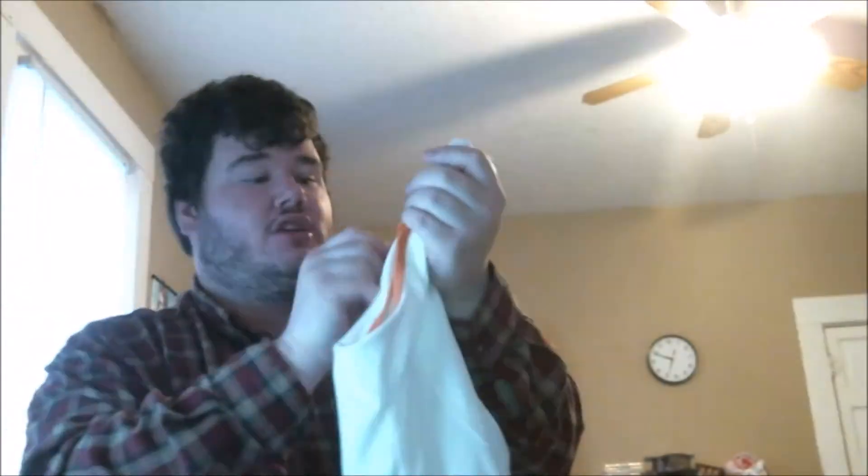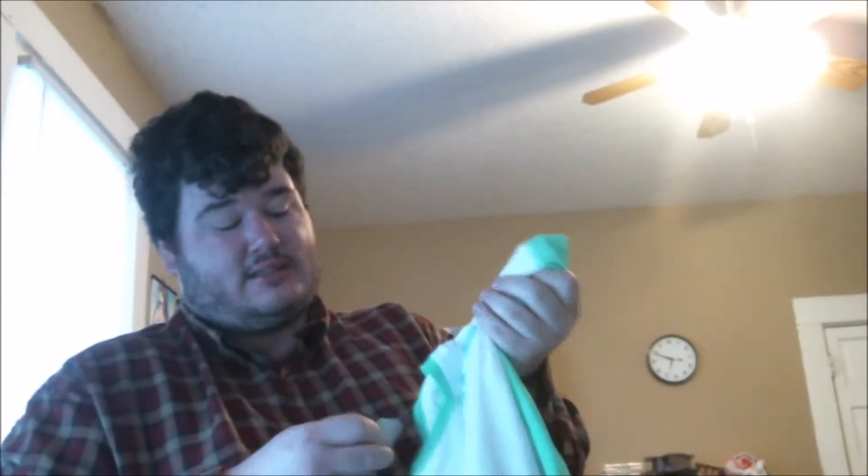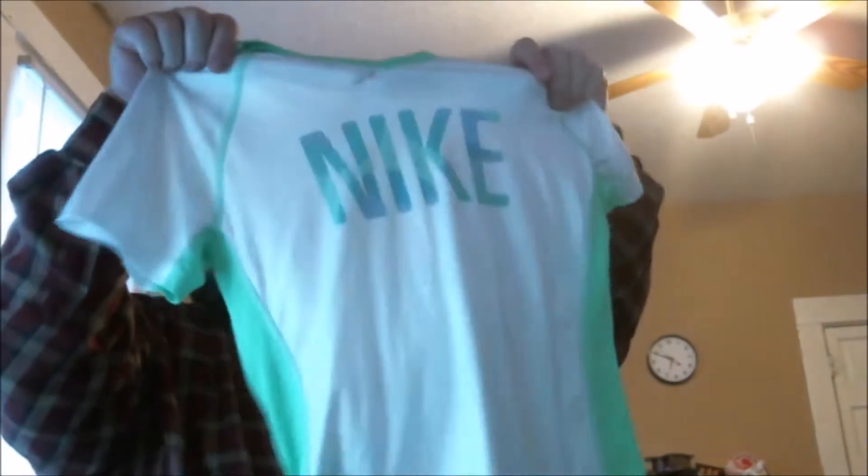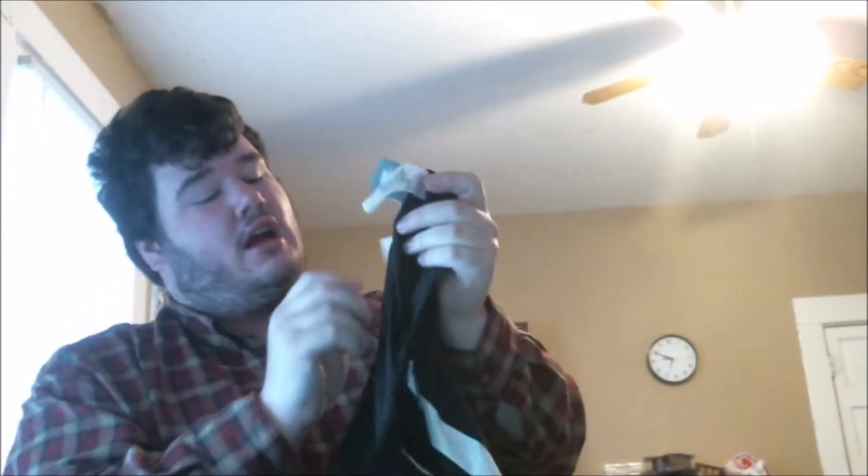Next is a simple Nike Fit Dry orange and white shirt — they originally wanted $6 for it but I paid 90 cents. I love Nike Fit Dry. Here's another Nike Fit Dry — originally $7 — but this one has a nice graphic on the front, a green and white Nike graphic. I normally just list Nike Fit Dries for $9.99 free shipping. The market is slightly flooded but it's still good money.